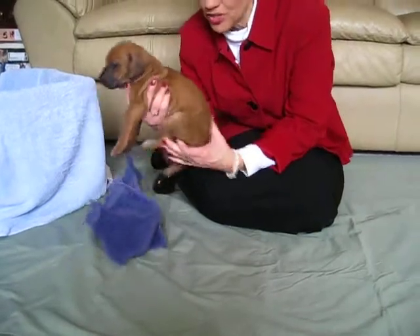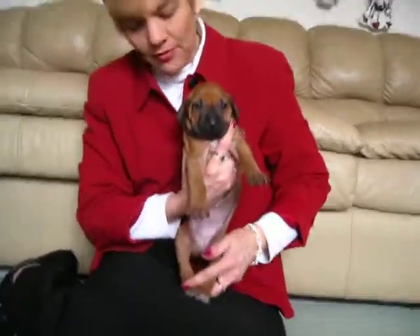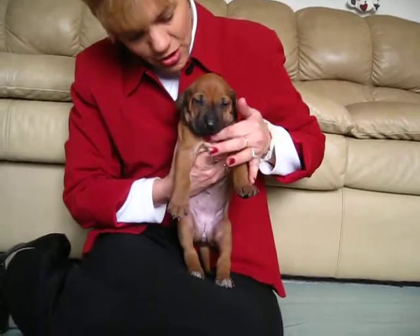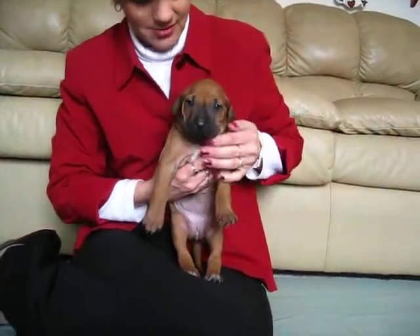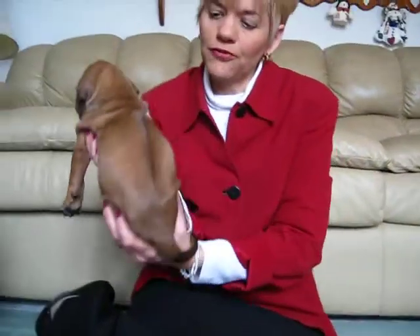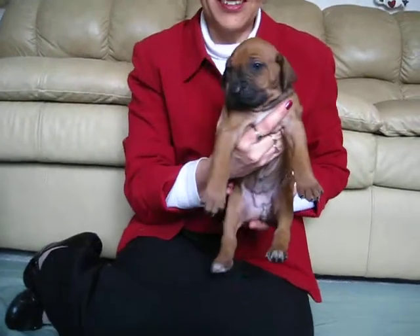Now I'm going to explain to you each puppy. This is a little girl. She has white on the bottom paws, black up her nose, and some white on her chest. She has a beautiful, perfect ridge — perfect little girl.